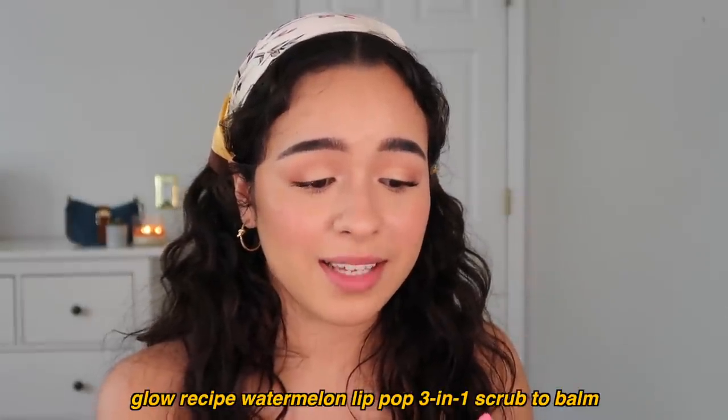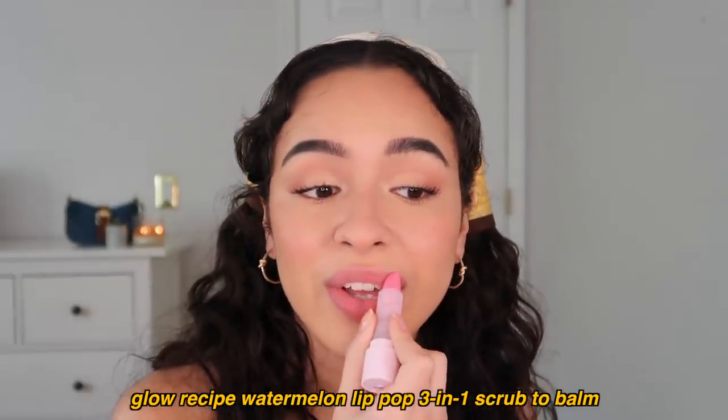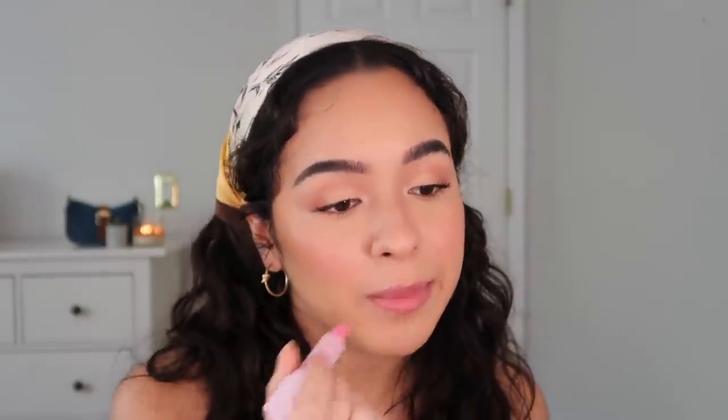The Glow Recipe Lip Pop is amazing for prepping your lips. I've been using it every day because I love it. It has tiny little beads in it to exfoliate, and then literally magic for the rest of the ingredients. I also use the Glow Recipe Watermelon Mist — I just love their whole watermelon line. I'm gonna use a mixture of this KKW Beauty lip liner in Nude 1.5 and this Laura Mercier lip liner in Hazelnut Tea. They're basically the same color — look at me switching it up even though it's the same color.